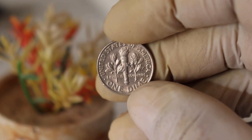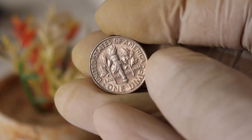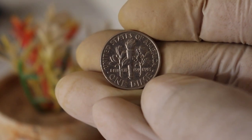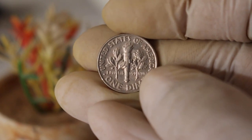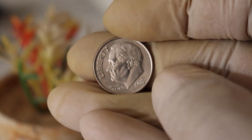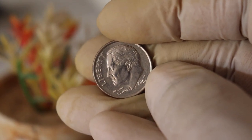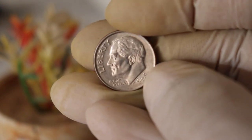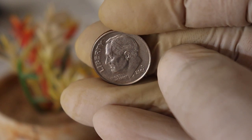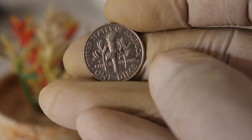So how much can you expect to get for a 2001 D mint mark dime today? Well, at the time of filming this video, these coins are typically worth around $450,000 to $769,000 in circulated condition. However, if you have a pristine, uncirculated coin with no visible wear or damage, it could fetch you a bit more, perhaps in the range of $789,000 to $899,000 or more. But always remember that the coin market is constantly changing and values can fluctuate.